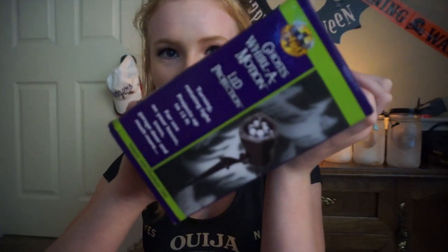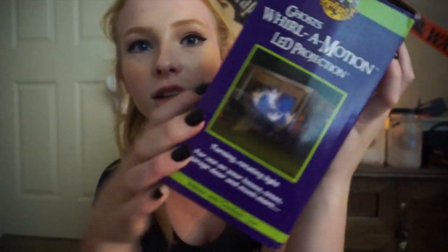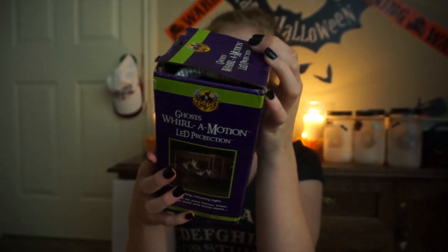I had to go eat dinner, so now let's get into what I got. The first thing is something we're putting outside our house — I'm obsessed with it. It's called Ghost World Motion and it's one of those LED projection things. We got the ghost one, so it projects what looks like ghosts flying around your house. I love this — it's so sweet. We had one for Christmas and when I saw they had these for Halloween, I was like, yep, we're getting that right away.